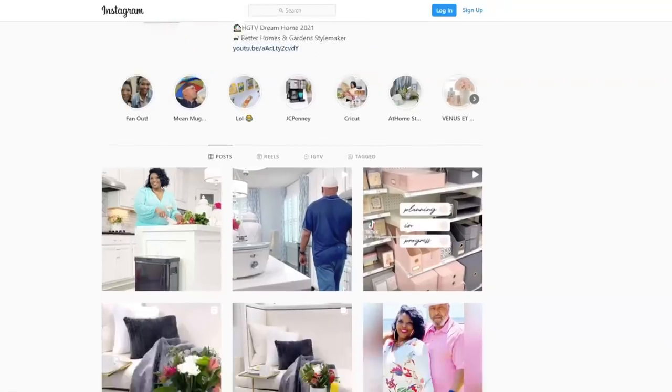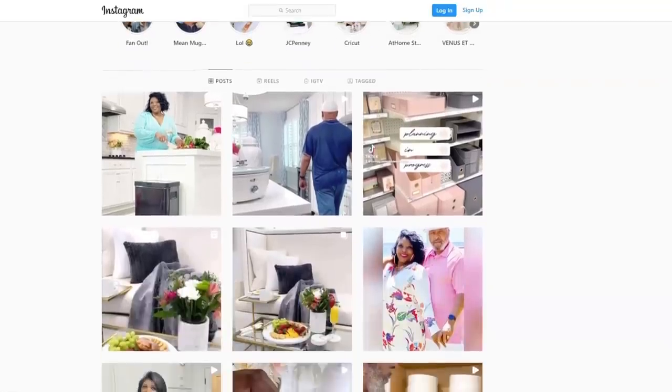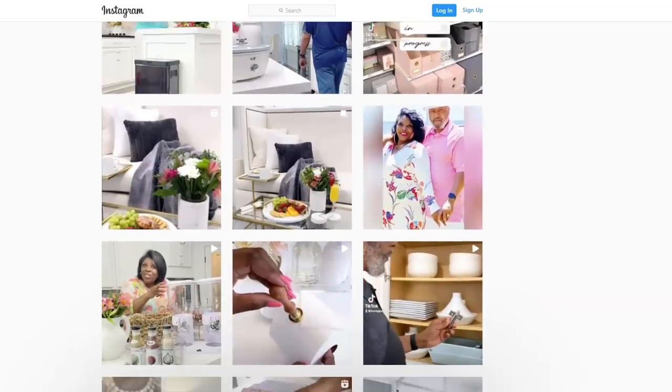I share daily tips on what's trending, and I even do Saturday shenanigans skits with the Hubster to make you laugh.